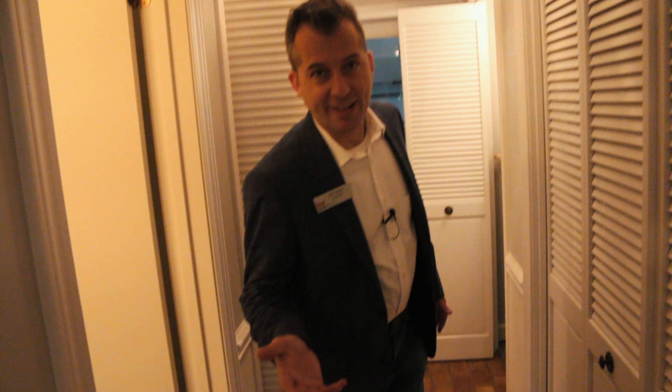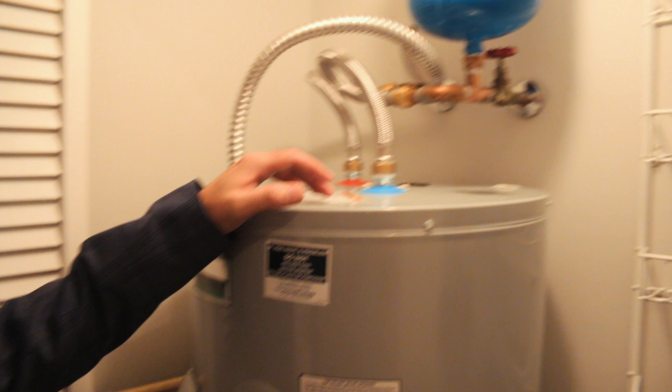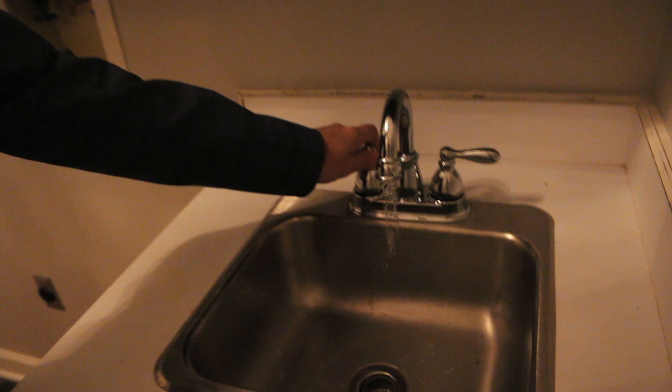A couple of things we had done: first, we had the hot water heater replaced, and of course when you replace a hot water heater you've got to have this expansion tank put in — but everything's good there. We also had to replace this faucet because the other one had a leak in it. We're good to go here.